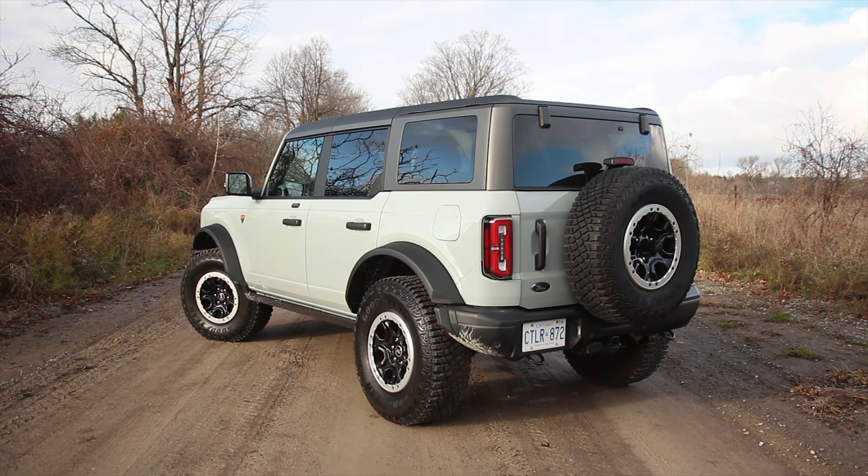When you first get behind the wheel of a Bronco, one of the things you notice is that there are a lot of refinements compared to the competition from Toledo. I would have expected this Bronco to be a little quieter on the road, but that's not the case. Given that this is the Badlands Sasquatch with the big tires, there's a bit of road noise, and at highway speeds there's going to be a lot of wind noise.